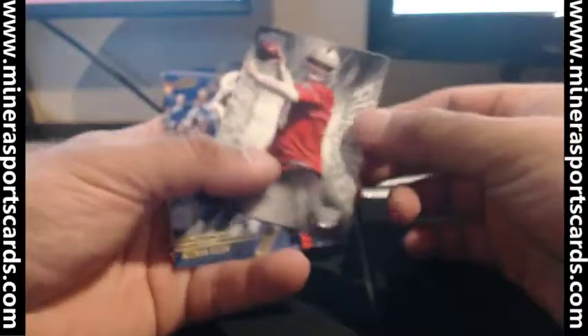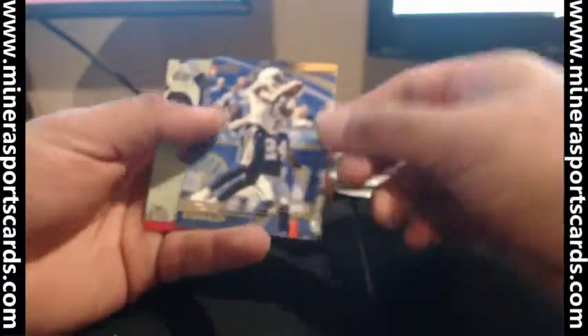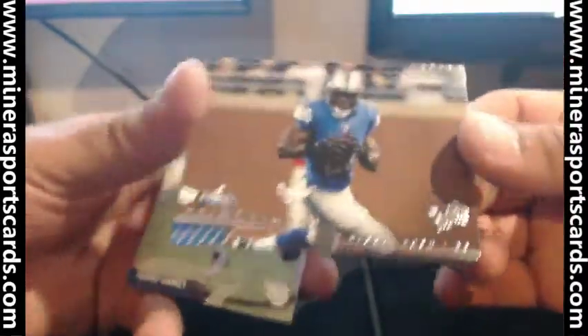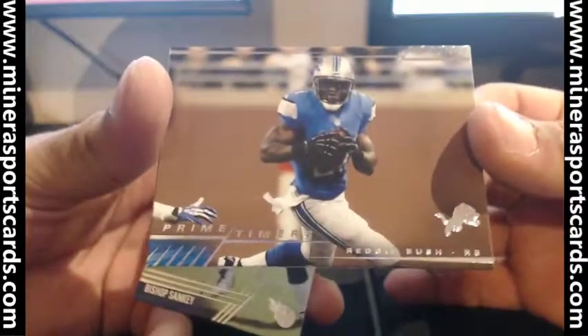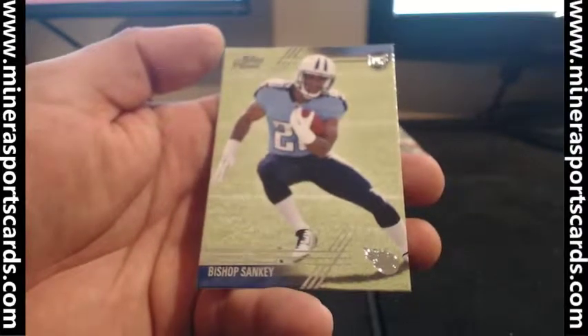Prime rookies — Derek Carr. Keenan Allen, Thicke, and Austin Sefarian-Jenkins. Primetimers — Reggie Bush, Bishop Sankey.